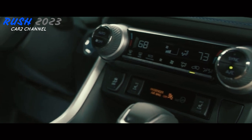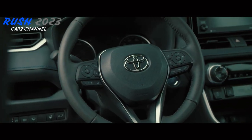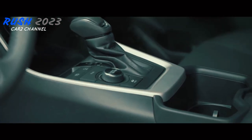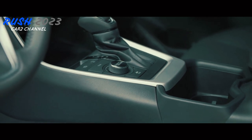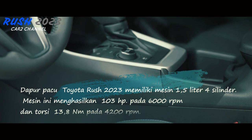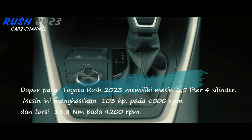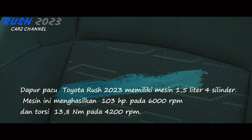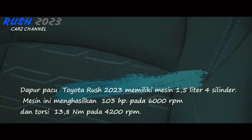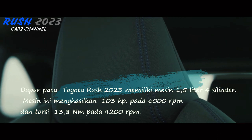Saat berkendara menanjak, Toyota Rush 2023 menawarkan hill start assist steering yang mencegah mobil tergelincir sehingga pengemudi tetap harus menggerakkan kakinya dari pedal rem ke pedal gas. Dapur pacu Toyota Rush 2023 memiliki mesin 1,5 liter 4 silinder yang menghasilkan 103 tenaga kuda pada 6.000 rpm dan torsi 13,8 Nm pada 4.200 rpm. Volume maksimum tangki adalah 55 liter.